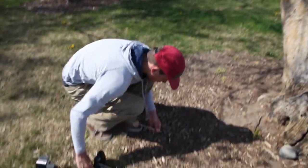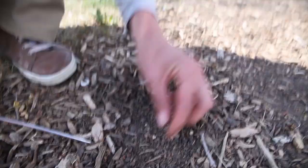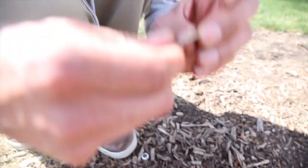Probably a bobcat. He says probably a bobcat, folks. We're goin' in. Just a piece of a pull tab.